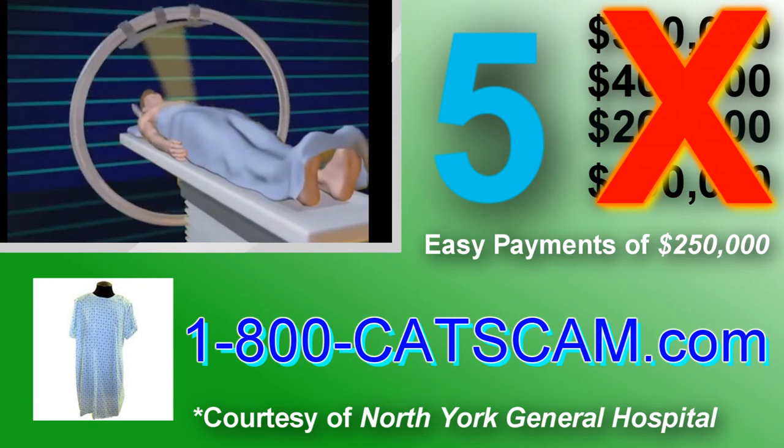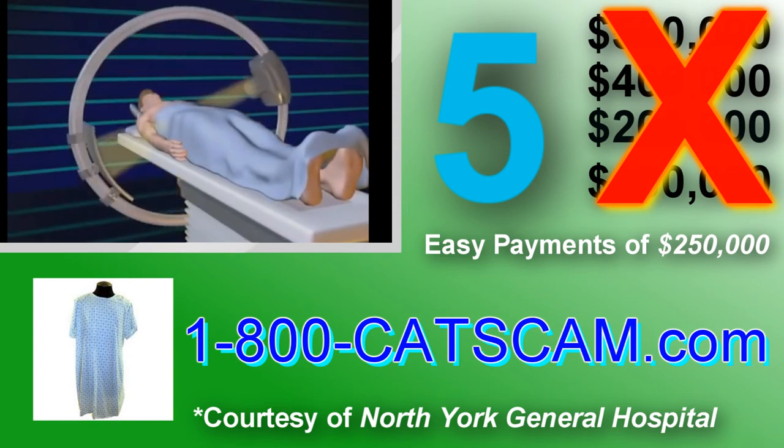To order, call 1-800-CATScan.com. Call in the next three minutes and get nothing extra! Woohoo! Call now!